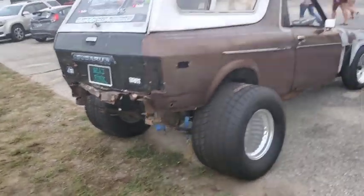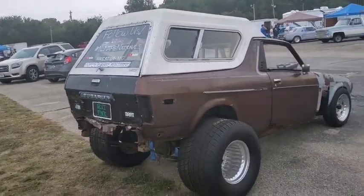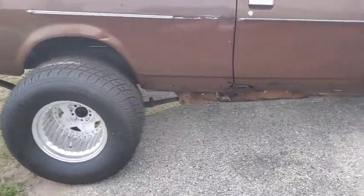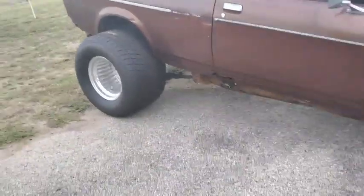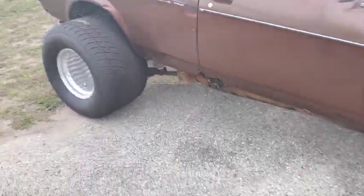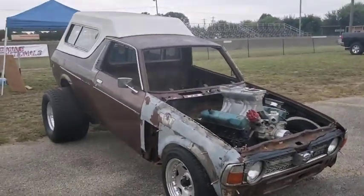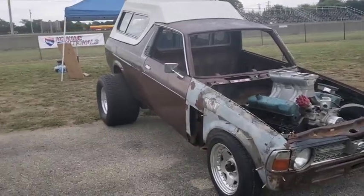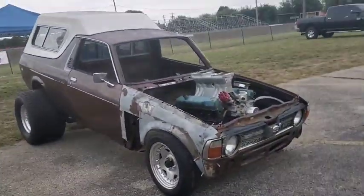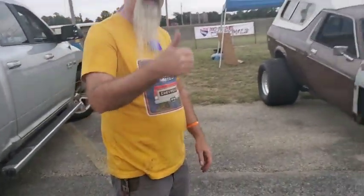The rear end is still the stock one — he jokes he'll spit it out the first time he gets on the gas. The rake is about nine degrees. He had to cut and notch the frame and bend it to get the stance right. He's got a ways to go but plans to be back at the third No Name Nationals with it running and driving. Check out Clint's Street Machines on YouTube to watch him build it.